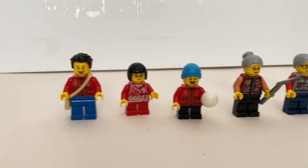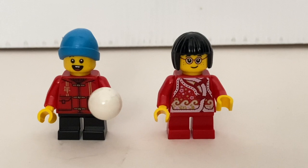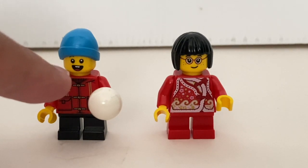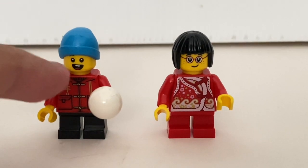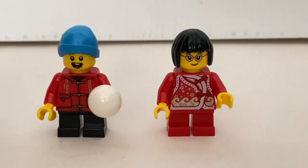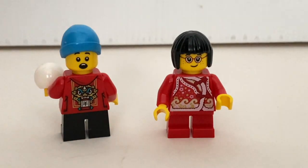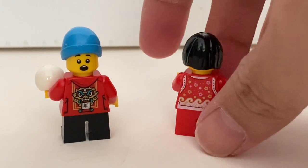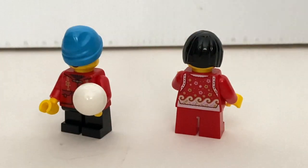Now we take a look at the six minifigures included in this set. First are the two little kids — they both have a new printed torso. I really like this facial expression; I think it's new because I haven't seen this face in any previous sets. What I particularly like is the teeth detail. One kid also has an alternate face expression which looks more surprised, with printing details at the back as well. The only accessory that comes with the little kid is a small snowball.